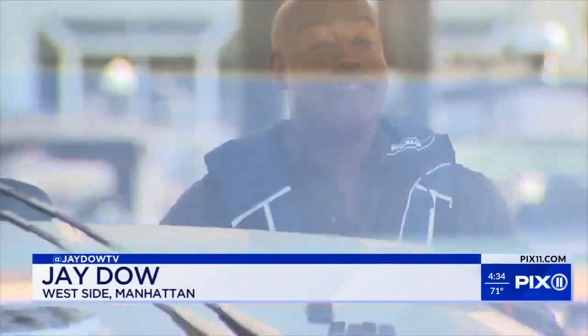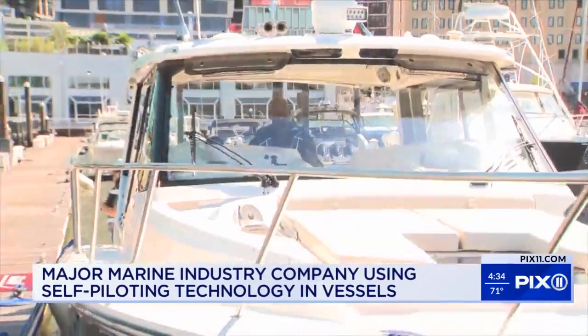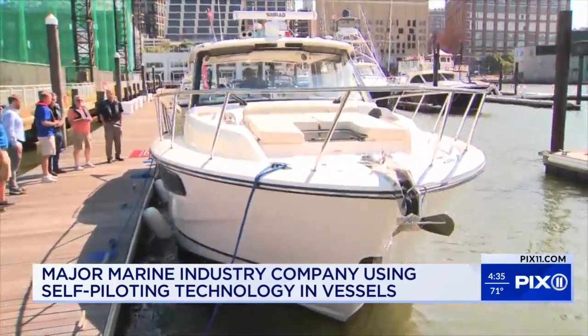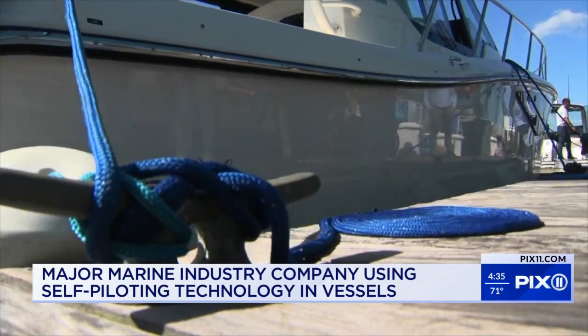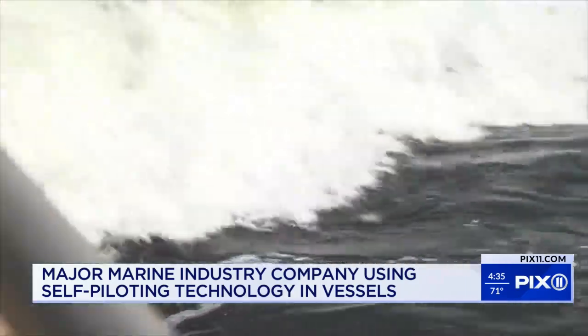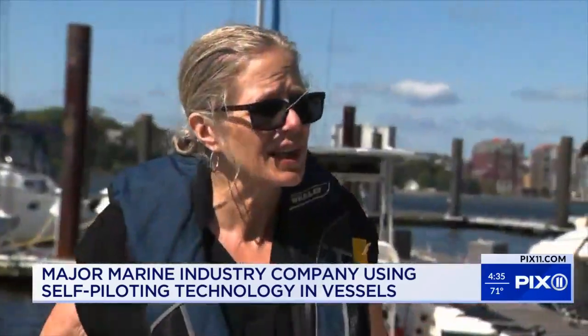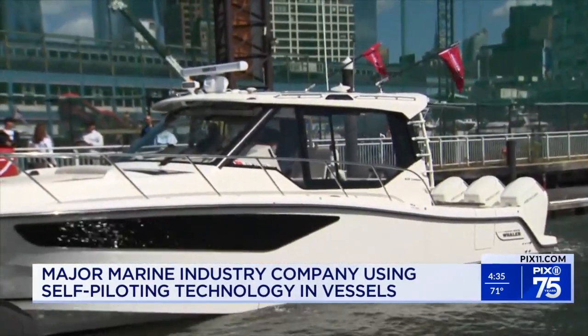Brunswick has big plans for this technology that extend far beyond the dock. That includes a road map incorporating all of these cameras and sensors to aid a captain not just on the open water, but also during rough weather when trying to get back to the dock. Brunswick executives do not rule out autonomous technology helping boaters navigate treacherous conditions, with a road map extending up to 10 years — seeing everything around the boat, calculating its movement, and avoiding obstacles.